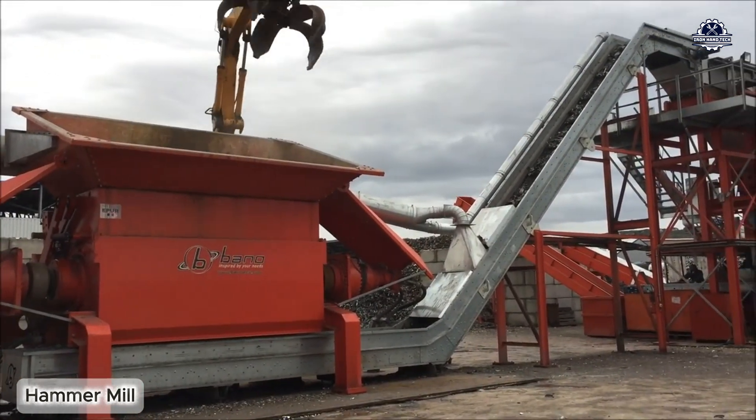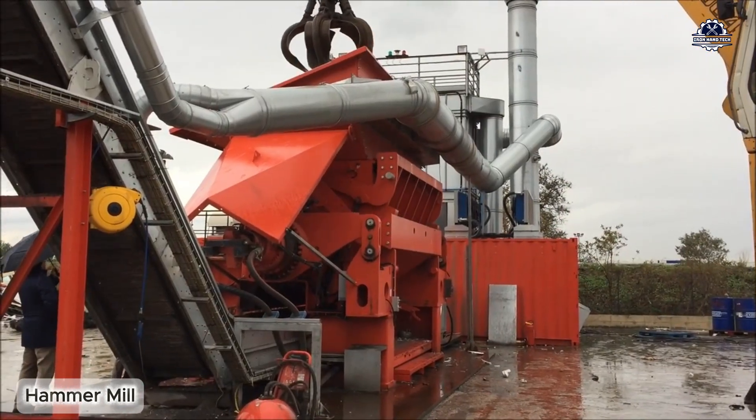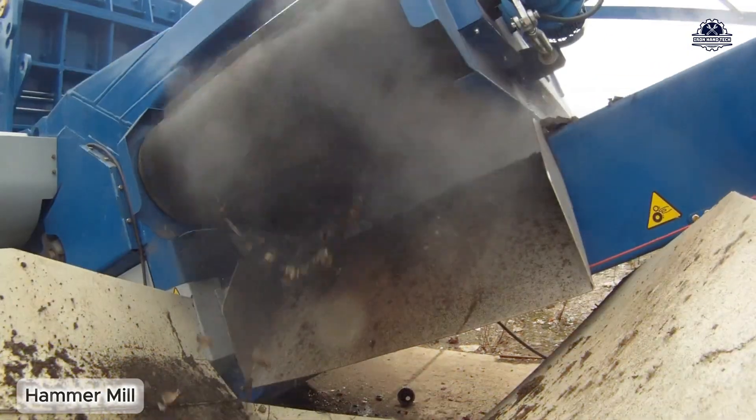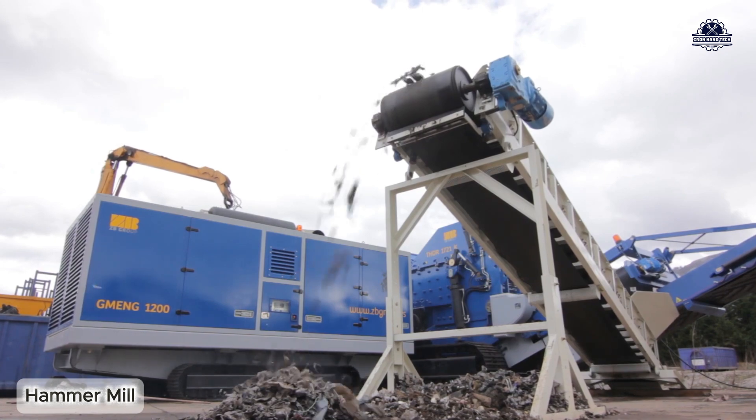Some modern hammer mills can operate continuously for dozens of hours without stopping for cleaning, thanks to the mechanism of automatically pushing dust and fine debris out using air pressure.